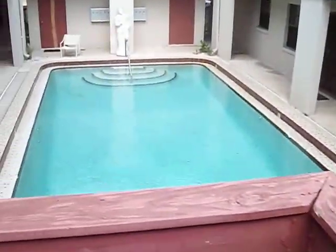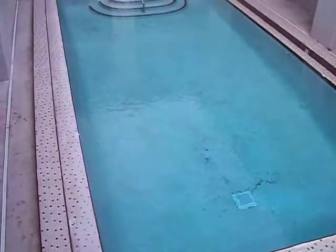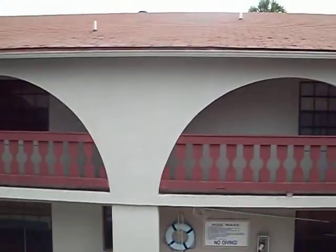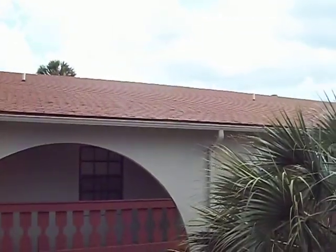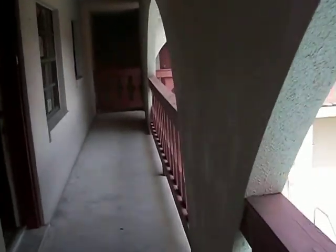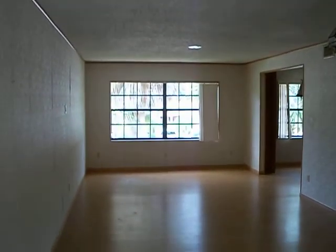This unit is on the second floor, unit 205. It looks down over the pool. You can see the building has a newer roof. This is a corner unit, so it's a little different.